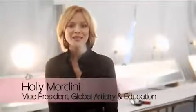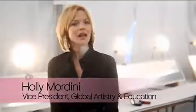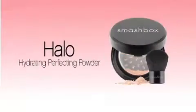Hi everyone, I'm Holly Mordini with Smashbox Cosmetics and I'm here at LA Fashion Week backstage at Smashbox Photo Studios. Today I'm going to take you on a tour of truly one of our most technologically advanced products called Halo Hydrating Perfecting Powder.